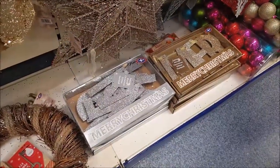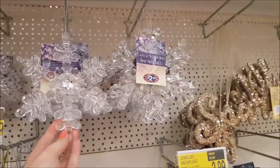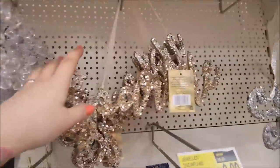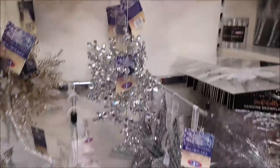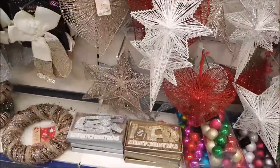Over here we've got Merry Christmas signs, and hanging snowflakes — larger ones and smaller ones — £1.49 and £2.49. Here we've got a hanging sign that says 'sparkle' and again that can be used at any time of the year, not just Christmas. There's a gold one and a silver one, plus various other hanging decorations — stars, hearts, that sort of thing.